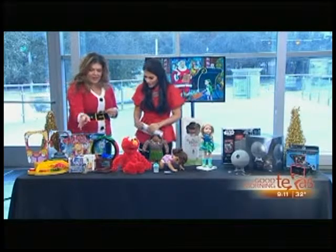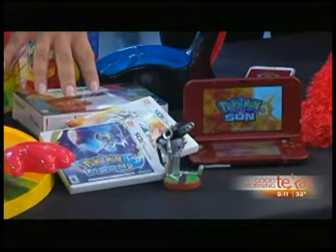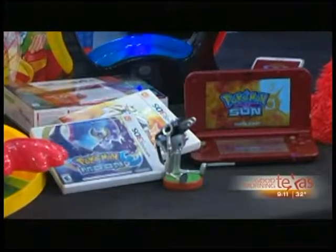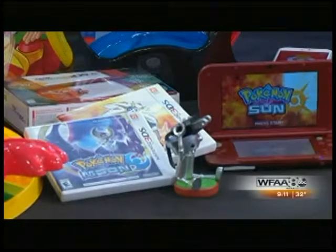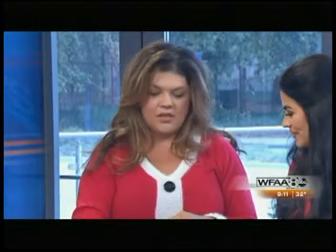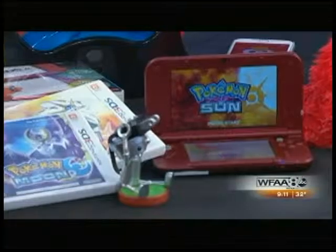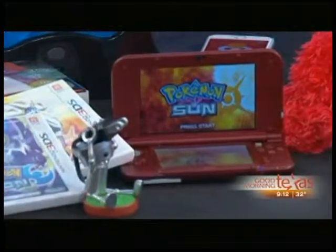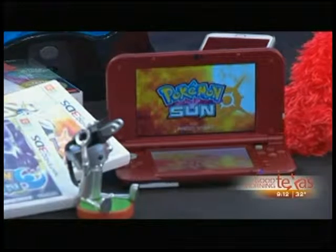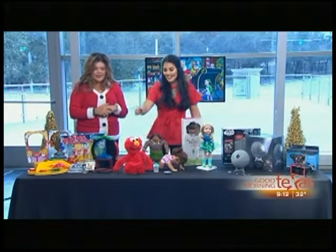Speaking of games, we have the Nintendo 3DS, which is always a huge thing. Pokémon Moon and Pokémon Go — we've all been talking about Pokémon like all year long, right? The games for Moon and Sun were huge hits, and if you can get your hands on them it's a great deal. Here we've got the 3DS XL and it's amazing — great stocking stuffer as far as being able to make you and your kids happy. Parents, I hope we're taking notes right now. We have it online too, so no worries — we're going to try to make it easy for you.